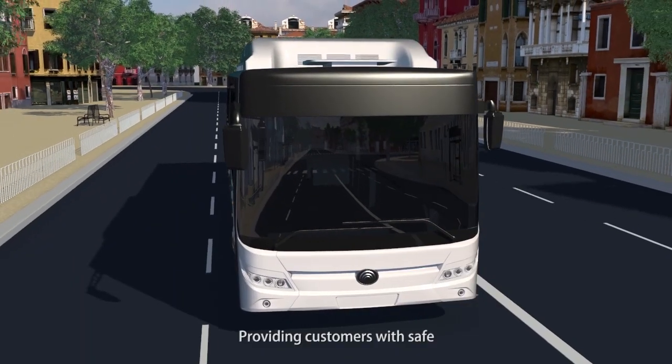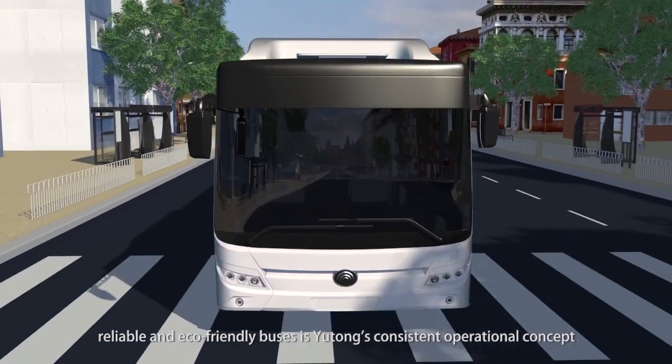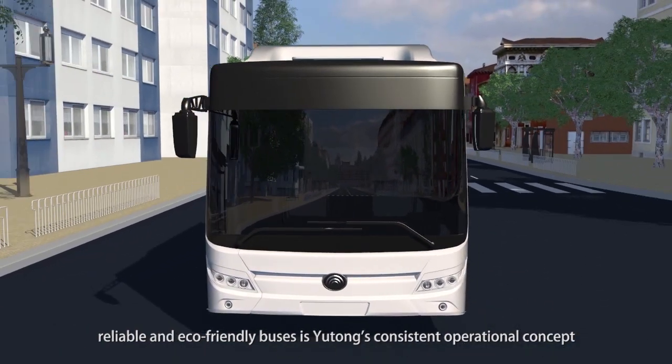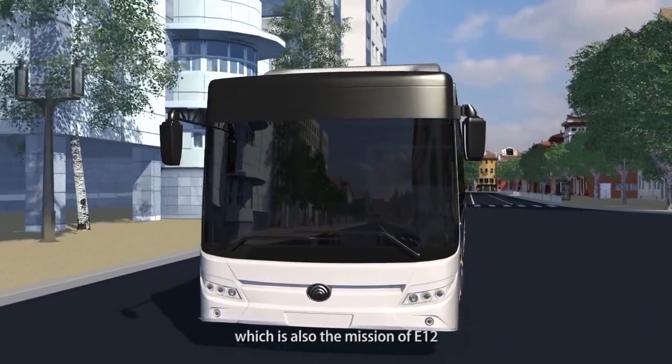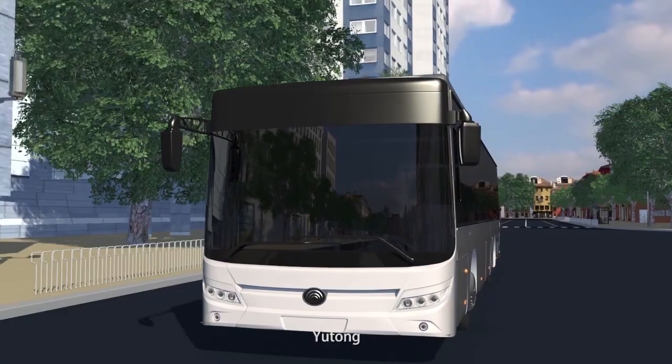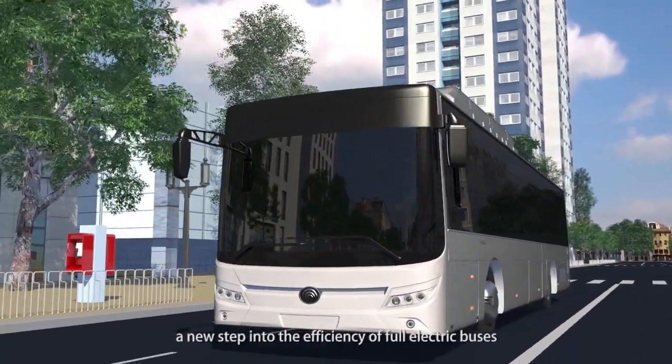Providing customers with safe, reliable and eco-friendly buses is Yutong's consistent operational concept, which is also the mission of the E12. Yutong — a new step into the efficiency of full electric buses.